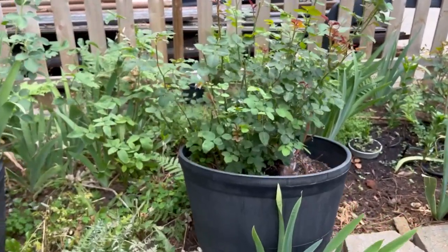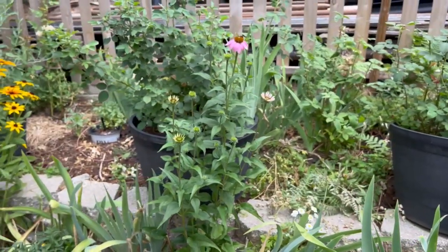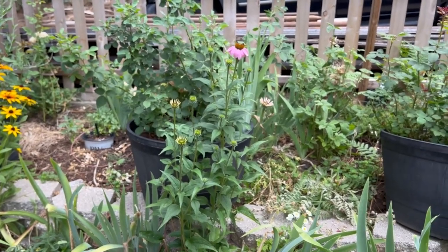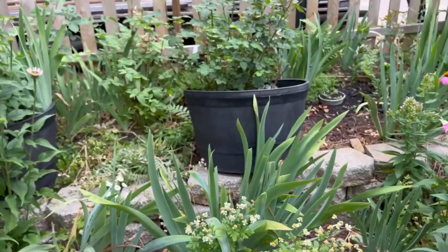These roses are getting ready to re-bloom — all of these roses here in these pots. I'm going to relocate the Iceberg here; I may plant it in this bed. I haven't decided yet — there's two in there, then I have another one in back. If I put three up here it'll be like a hedge, but that's still to be determined.